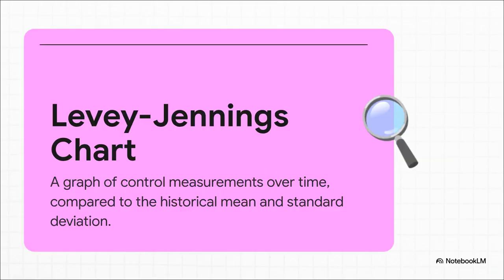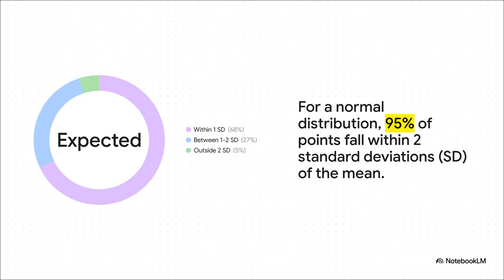So how does it work? A lab takes a special sample that has a known stable result — we call that a control. They test it, and then they plot that single result on this chart. The chart already shows the control's average value from tons of past tests, and it has lines that mark the boundaries of what's considered normal random variation. It's a super simple visual way to see if your whole testing system is behaving like it's supposed to. Think of standard deviation as one unit of normal wobble. When a test is working perfectly, you'd expect almost all results — like 95% of them — to land within two wobble units from the average. So if you get a result that falls way out past three units, that's incredibly rare — a huge red flag that something is wrong with the test itself.